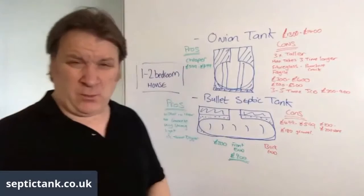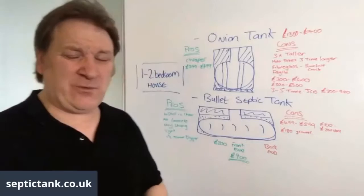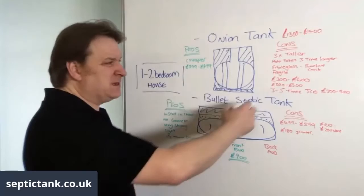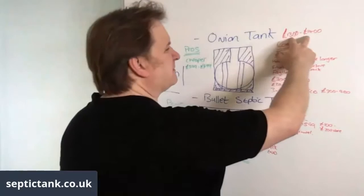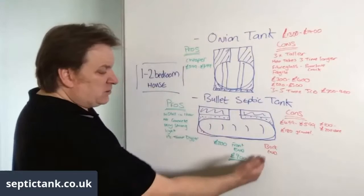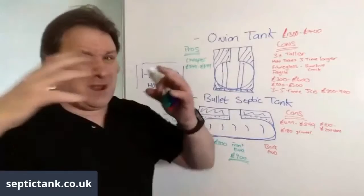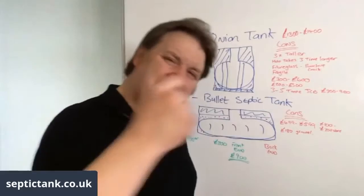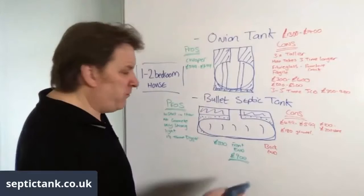So that's tip number one: when choosing a septic tank, please don't go for an onion tank just because you're going to save £200 or £300 upfront. For a three-to-four bedroom, the installation premium on an onion tank goes to £2,000 to £2,500, where a bullet tank only goes up about £200 to £300. Always go for the low profile ones.